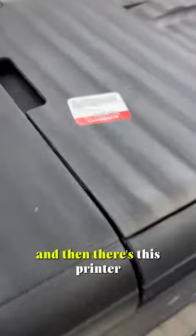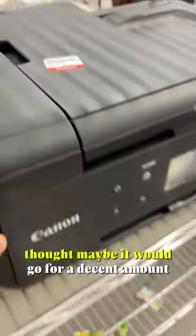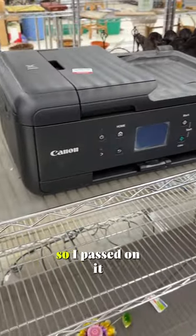So I didn't get the shoes. Then there was a Canon printer — I thought maybe it would go for a decent amount, but I just couldn't tell what it was selling for on eBay, so I passed on it.